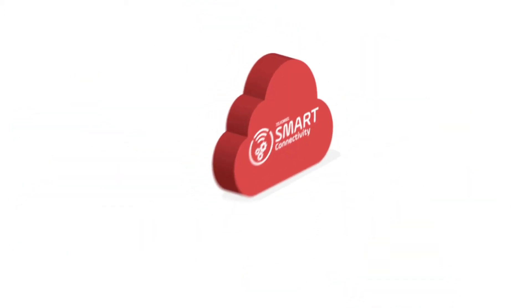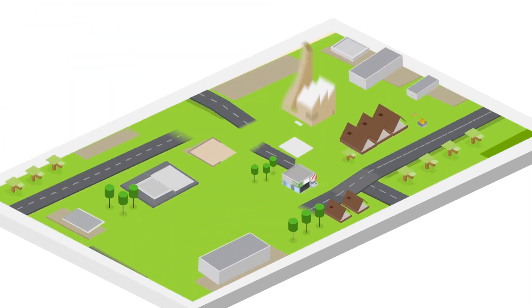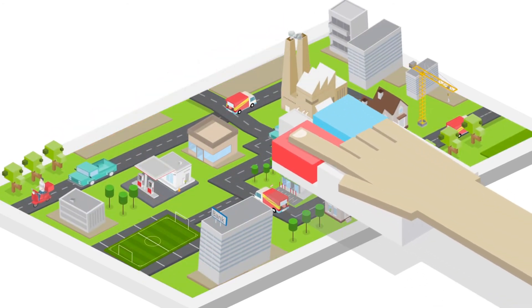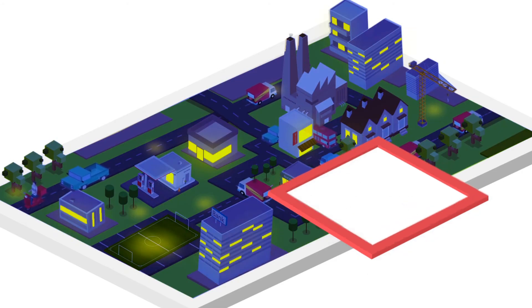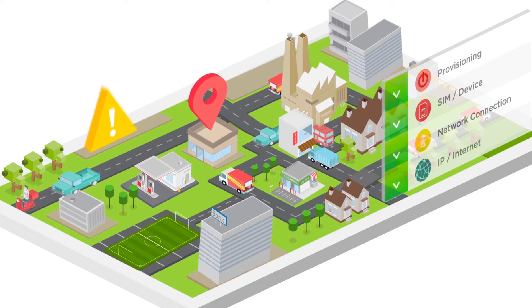Telkomsel IoT Smart Connectivity is an IoT management platform that automates the way you manage your devices, whether that's 100 devices or 1 million devices. Just easy as a click of a button. Get 24-7 real-time data of all your devices. Automatically identify unusual device behavior before it becomes a customer support call.